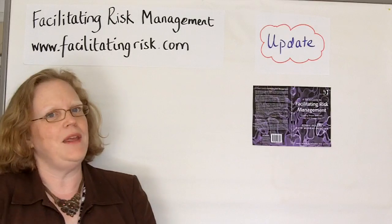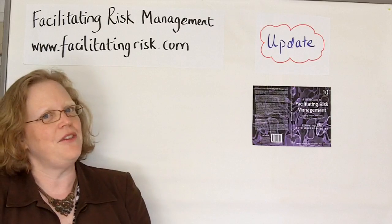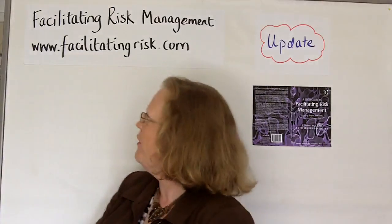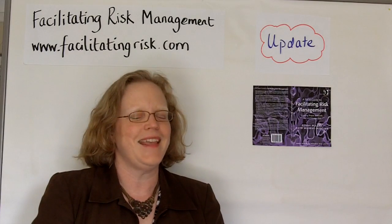The launch of the book is going to coincide with a special virtual risk summit that we're running from the 11th of July. To keep in touch with everything and make sure you get all the news as it happens, have a look at www.facilitatingrisk.com. Thank you!